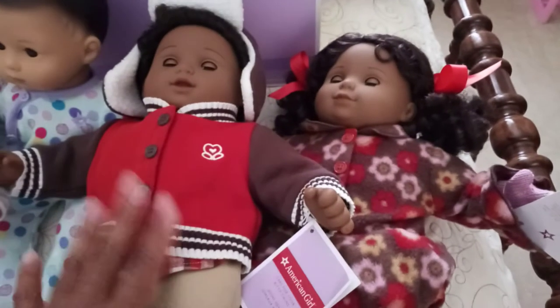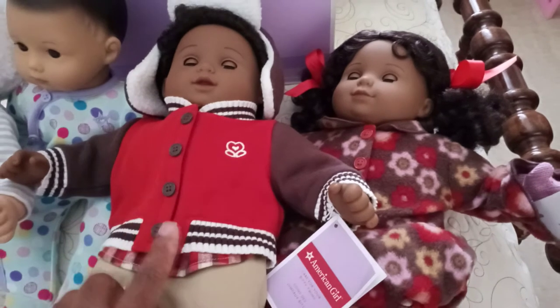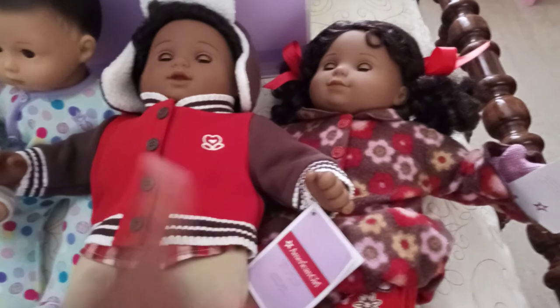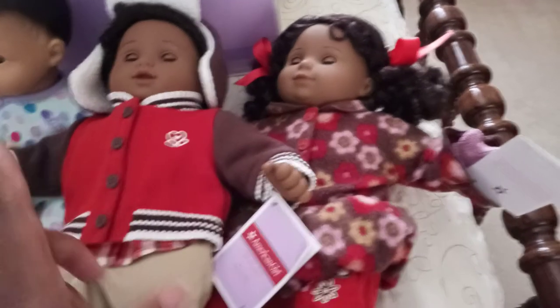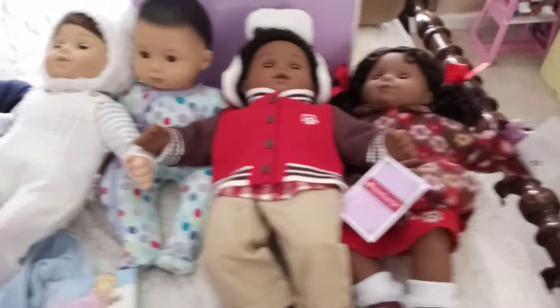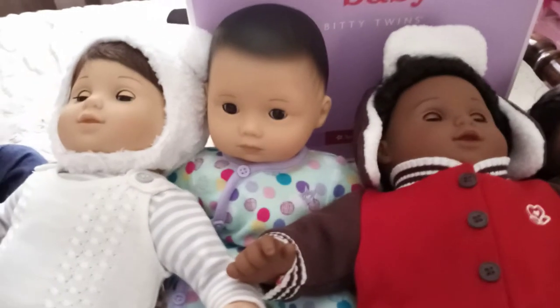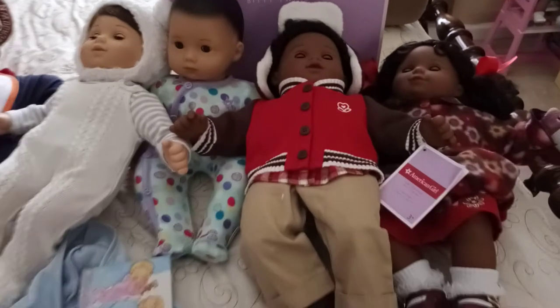A while ago they offered all kinds of different various ethnicities of Biddy Babies back in the day. This is the African American set, one being a boy with the curly hair, one being a girl with the curly hair and pigtails. Now they've done away with the hair and they've just stuck with the Biddy Baby dolls, one being a boy and one being a girl for the twin set.